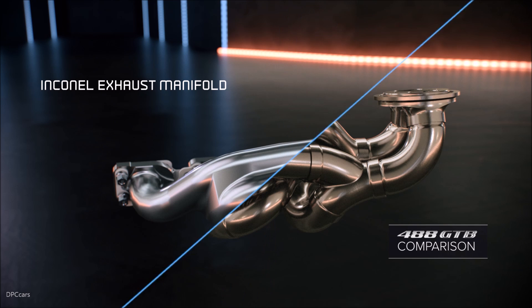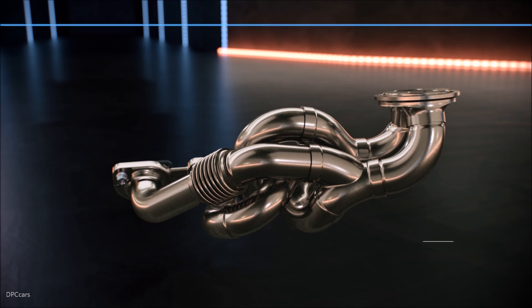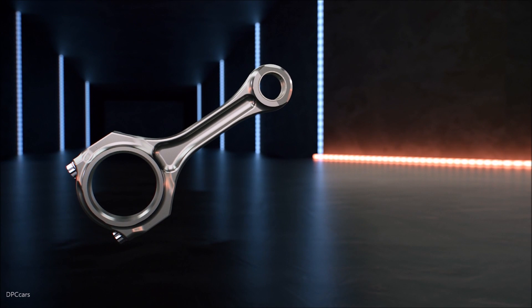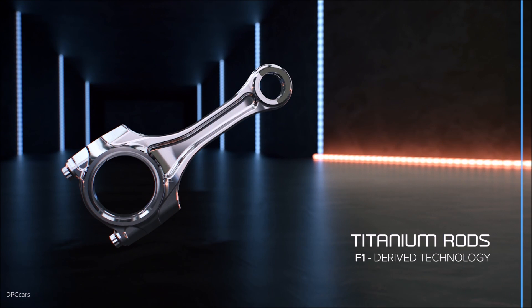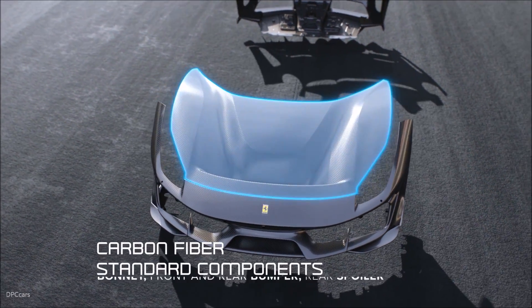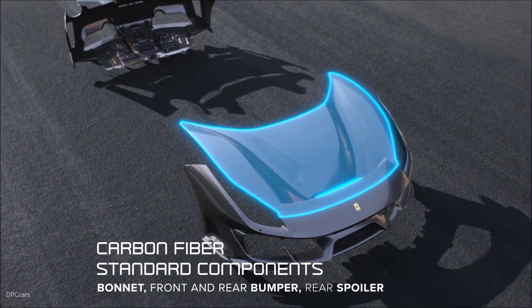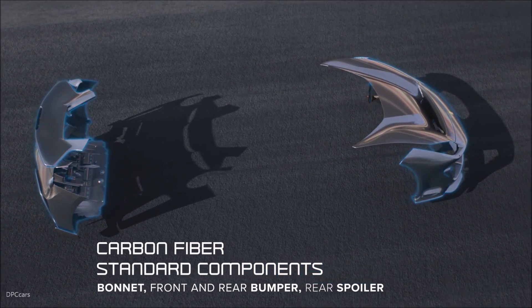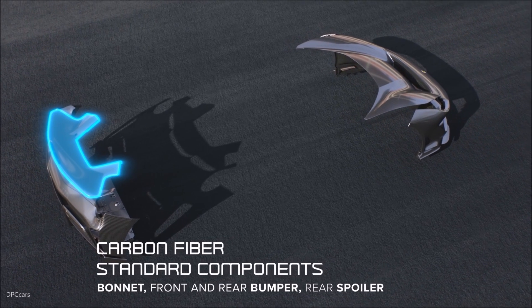The second part, as I was mentioning at the very beginning, is working on the rest of the car through the extensive use of carbon fiber. In the 488 Pista, the front hood, the front bumper, the rear spoiler, and the rear bumper are in carbon fiber. So that covers chapter number one, which is the weight.